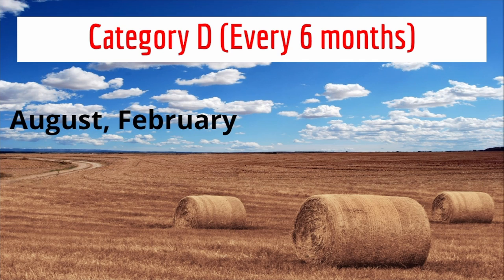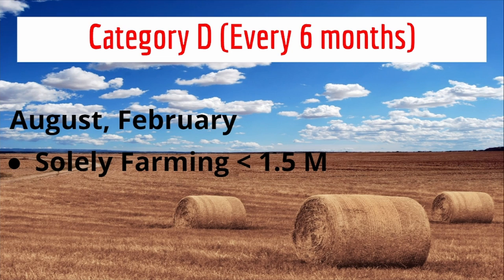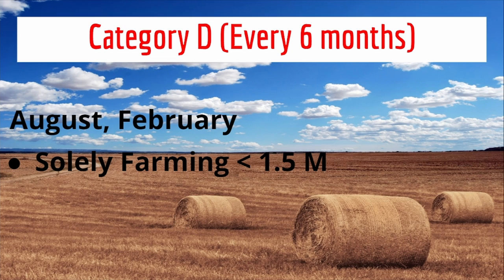Category D is every six months, therefore it will be twice a year, in August and February. This is for people that are doing solely farming and the turnover is less than R1.5 million in any consecutive period of 12 months, or for micro-businesses, but they must apply in writing.